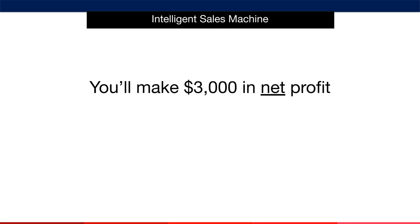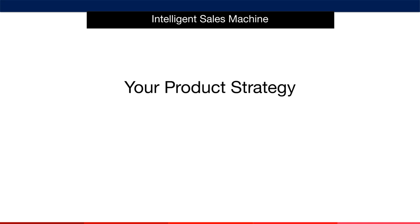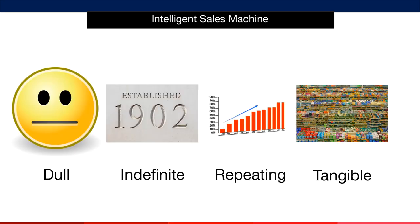And remember, you'll learn how to calculate all of this with our spreadsheet that I'll give you very soon. Many people ask me the types of products that I sell. So without further ado, here are the types of products that will power your business. I call them DIRT products, which means D equals dull, I equals indefinite, R equals repeating, and T equals tangible.